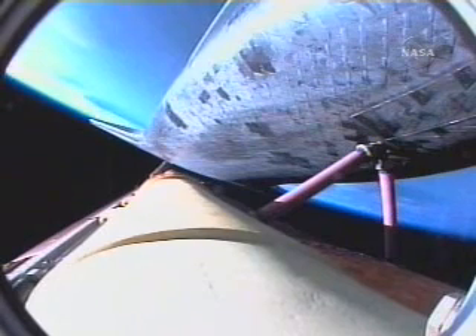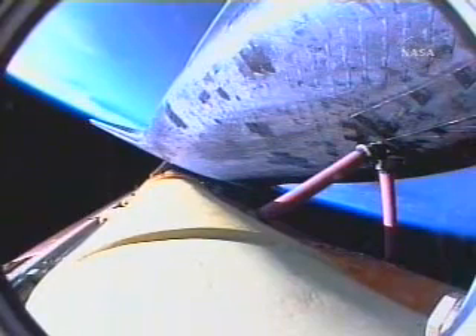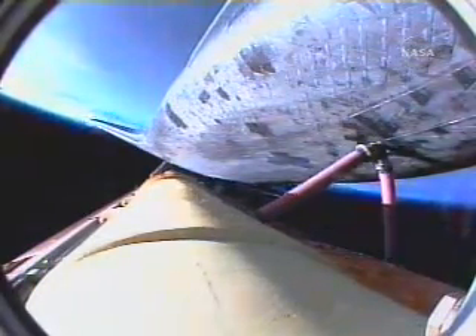Atlantis, single engine ops three. Copy, single engine ops three. Five minutes, 55 seconds into the flight. Atlantis beginning to roll to a heads-up position, the on-board guidance system putting Atlantis on a trajectory toward the International Space Station.